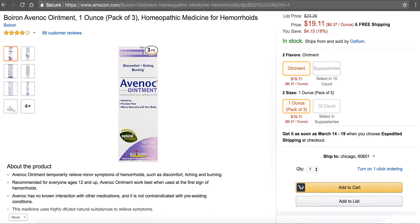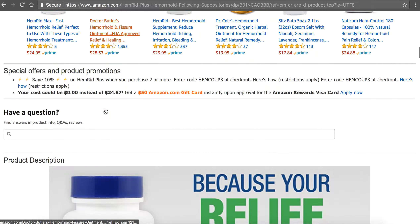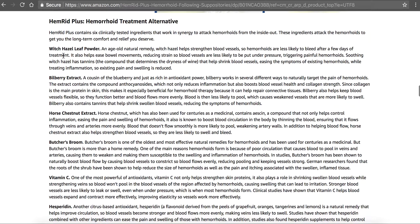If you're looking for something more, this supplement right here for hemorrhoids is called Hemorrhoid Plus. This one also has the witch hazel and the horse chestnut. So if you're thinking about getting the Avinoc ointment, I would definitely recommend you get the Hemorrhoid Plus supplement and take them together. If you look here, you can see the ingredients this supplement has, including witch hazel leaf powder, which is that hemorrhoids ingredient I was talking about.